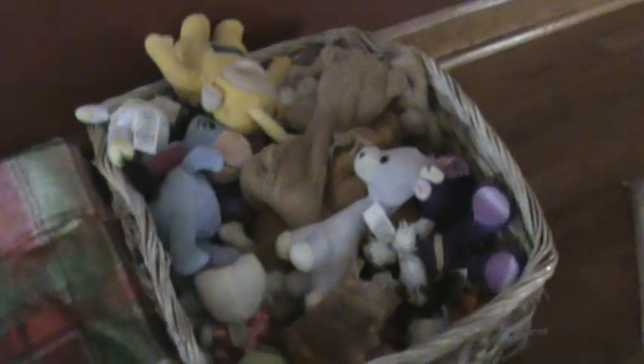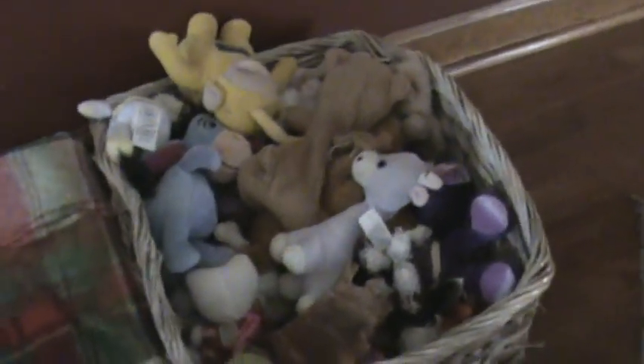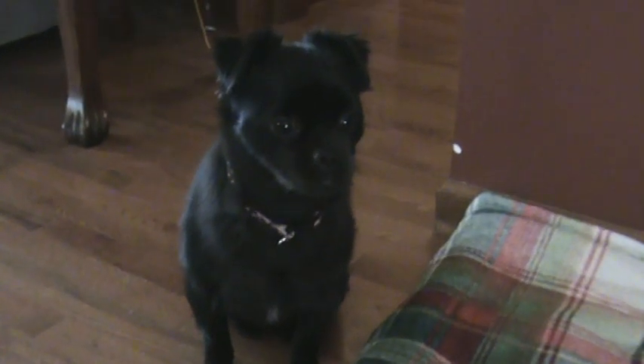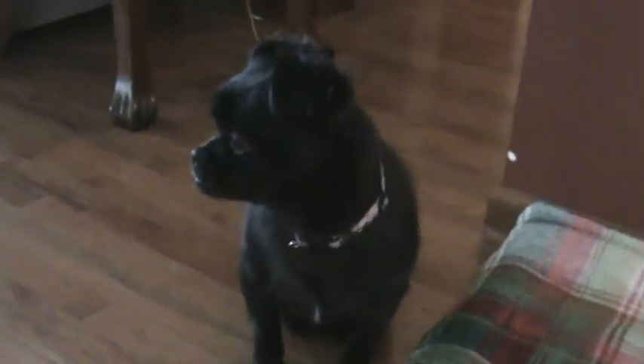Look at her little pallet we made her, and then she's got her little toy box — it's so cute. What do you want to do for us?